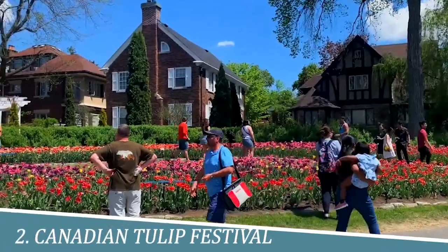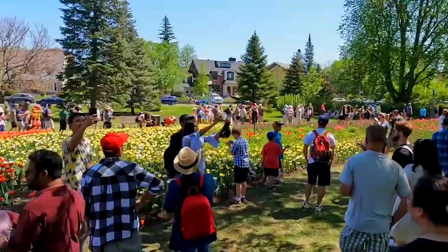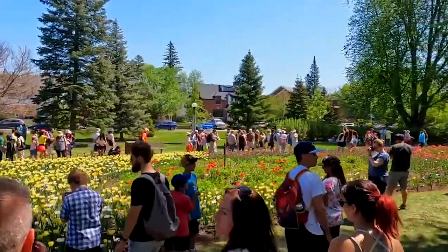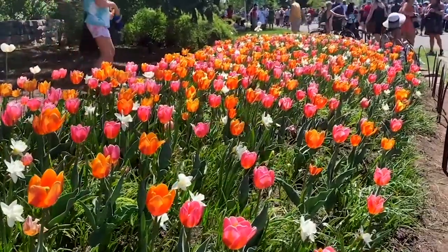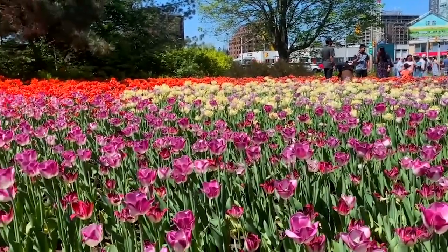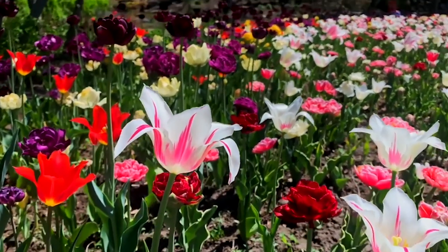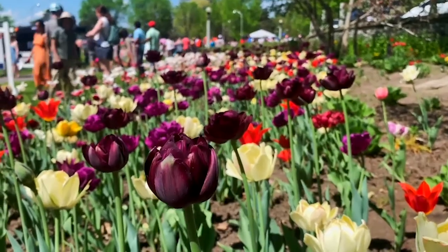2. Experience the Canadian Tulip Festival. The Canadian Tulip Festival in Ottawa is a breathtaking celebration of spring and the vibrant beauty of tulips. With over a million tulips blooming across the city, it's a sight to behold. The festival offers a unique opportunity to immerse yourself in a kaleidoscope of colors, indulge in cultural performances, and explore stunning gardens. Experience the magic and joy of this iconic event that showcases Ottawa's rich tulip heritage.